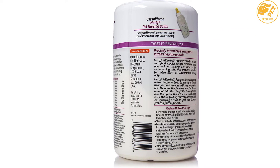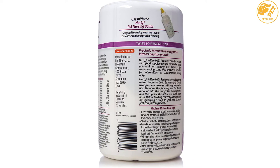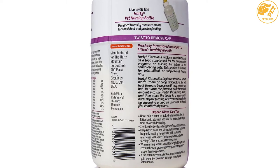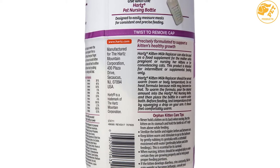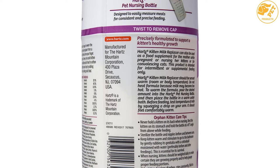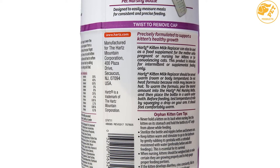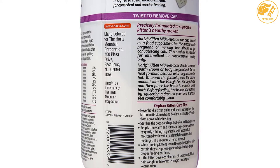Heart's powdered milk replacer formula for kittens has been precisely formulated with many nutrients which support kittens' optimal growth and development. The milk is formulated to be nutritionally similar to mother's milk and to provide an optimal balance of vitamins, minerals, and essential nutrients for kittens.